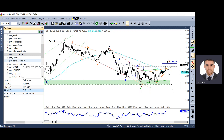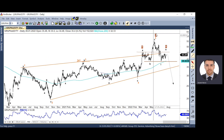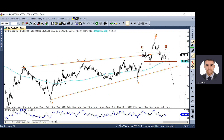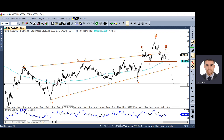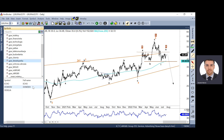W przypadku chemii – aktualizacja dotycząca Azotów. Budujemy przepiękną formację głowy z ramionami. Cały czas mamy szansę na test jeszcze 46 zł, ale w dłuższej perspektywie prawdopodobnie Azoty będą się znacząco korygować. Jakieś 40% korekty to jest coś, co możemy wkrótce na tymże walorze zobaczyć.